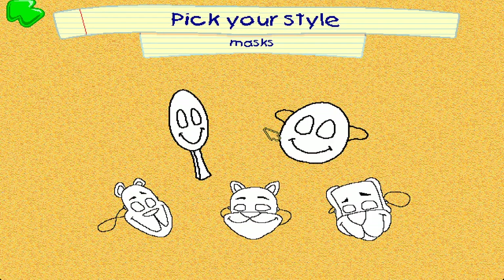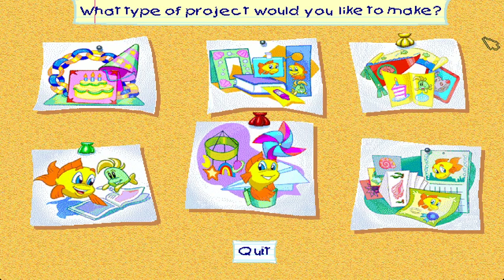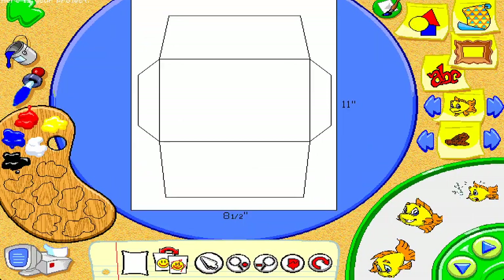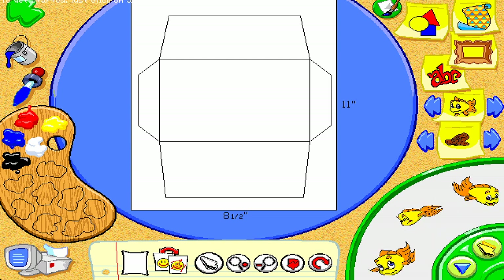Masks! Click here! Here is your project! To get started, just click on any of the pictures on the right.